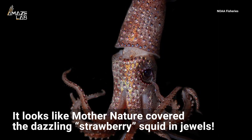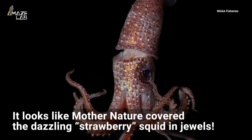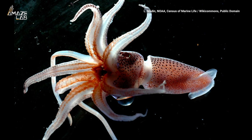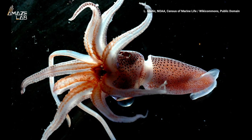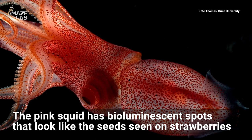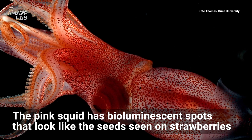It looks like Mother Nature covered this dazzling squid in jewels. Meet the strawberry squid — this pink creature swims up to about 3,300 feet below the ocean surface and has bioluminescent spots that look like the seeds seen on the fruit, according to the National Science Foundation.